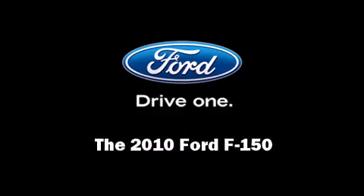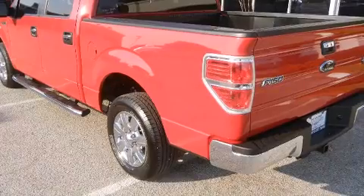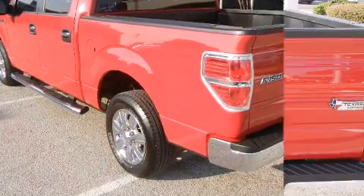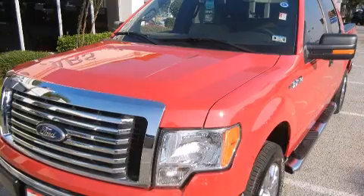Introducing the 2010 Ford F-150. With fewer than 15,000 miles on the odometer, this truck is a leading example of refined versatility in the full-size pickup segment.